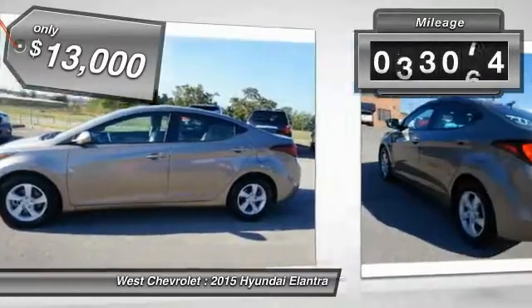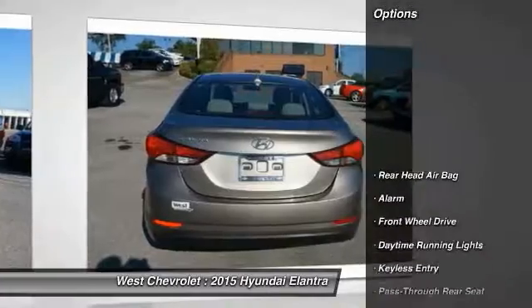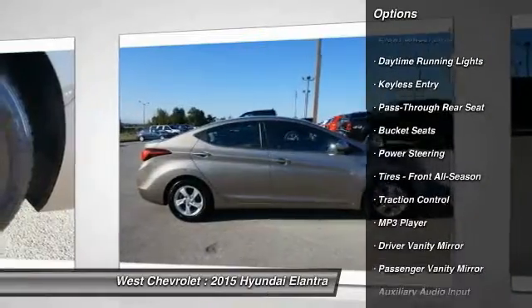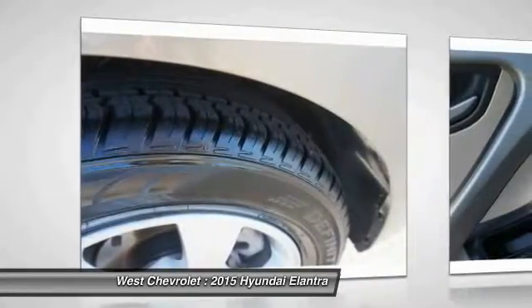This vehicle has less than 45,000 miles. Here are some of this vehicle's great options: stability control, keyless entry, traction control, driver airbag, adjustable steering wheel, power steering, 4-wheel ABS, aluminum wheels, cruise control, and 4-wheel disc brakes.